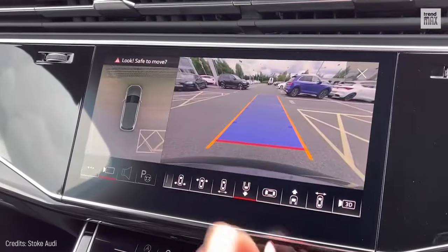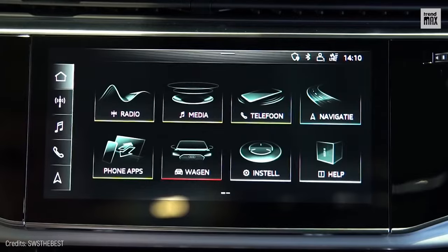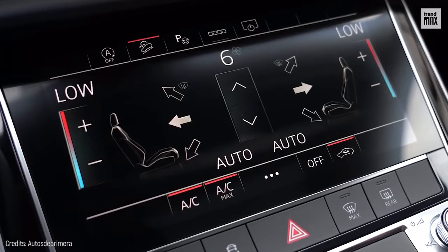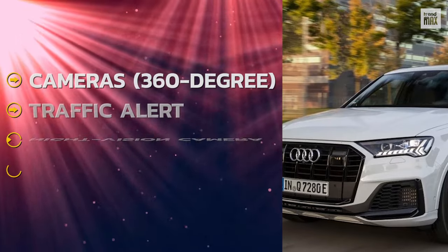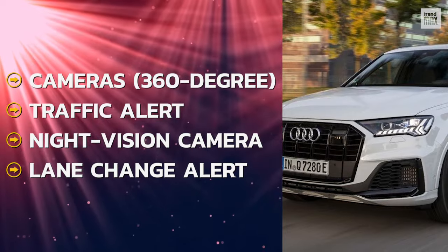Parking will no longer be a problem. It has a fully digital dashboard, a large touchscreen that manages the infotainment system, and a second screen located under the previous one, from where the vehicle's air conditioning functions are controlled. It also has cameras with a 360-degree function, traffic alert, night vision camera, and lane change alert.